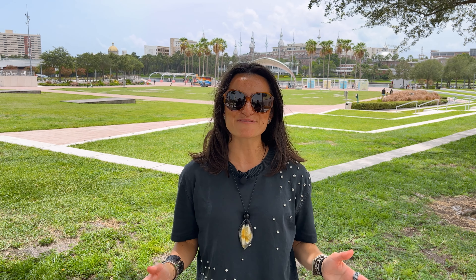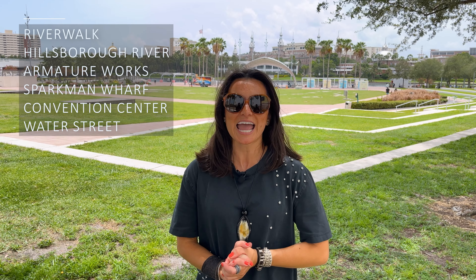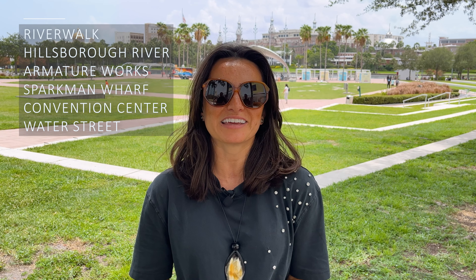The second best thing you have here is access to the River Walk and the Hillsborough River. You can hop on the water taxi and go to Armature Works, or stand-up paddle your way to Sparkman Wharf, or walk to the Convention Center, to Harbor Island, ride your bicycle to Water Street, and from there hop on the streetcar and go to Ybor City.